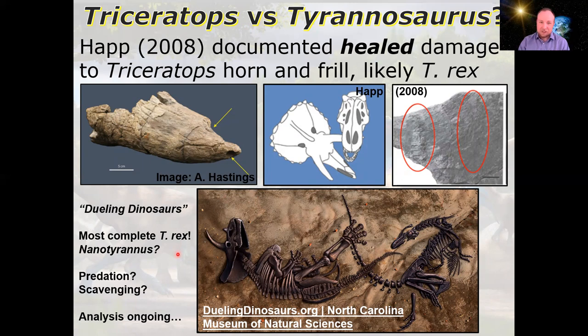Another probable T-Rex attack is seen in the Dueling Dinosaurs fossil, though it's not definitively an attack — it could be scavenging. Some T-Rex teeth are embedded in the Triceratops skeleton, and there's also debate as to whether it was T-Rex or Nanotyrannus. Work is underway to examine the fossil more completely in its new home, the North Carolina Museum of Natural Sciences. The fossil was found in 2006, but there was a long exhumation process and an even longer legal battle, finally settled when it was auctioned off to the museum for $6 million.